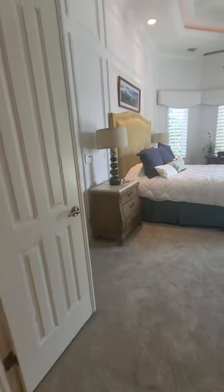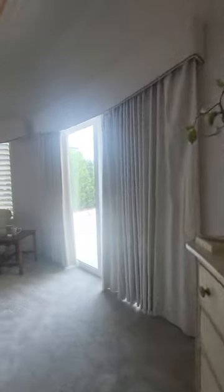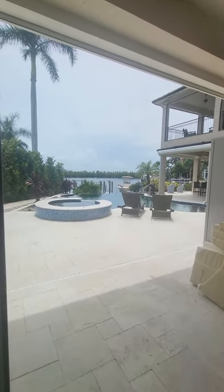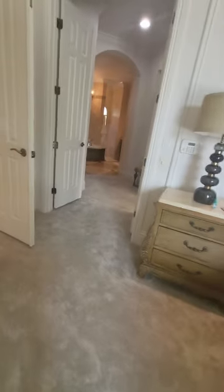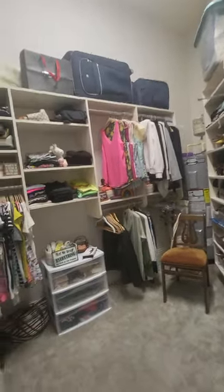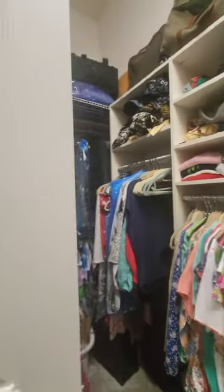This is the master suite with really tall ceilings and recessed lighting. You've got huge sliders that look out on the pool and the water. Walking towards the bathroom, this is your dressing area with a big closet that goes all the way around — a pretty good amount of storage there.